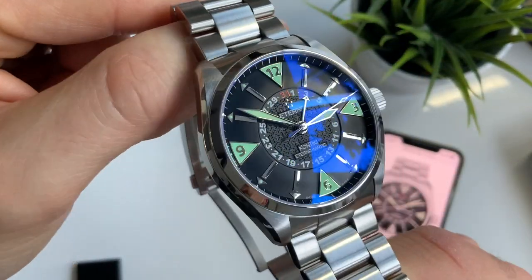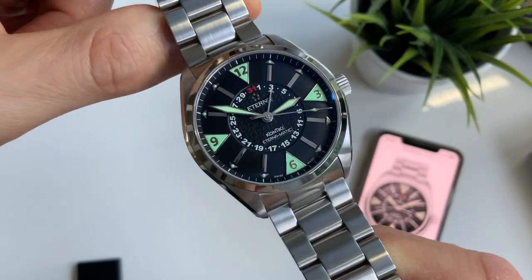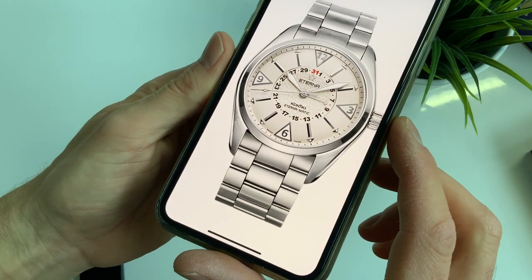This particular version does come in a silver dial as well, which is equally stylish. Very smart.